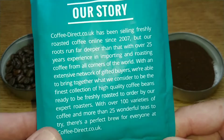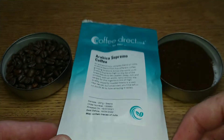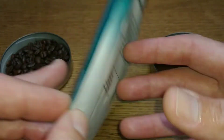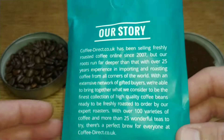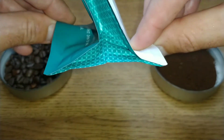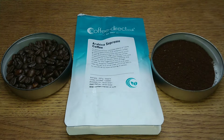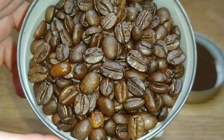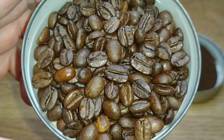On the back it's got their story — it says Coffee Direct has been selling freshly roasted coffee, which is what I've just read from the website, so I won't go through that again. That is it for the pack — really good packaging. It's got a nice resealable top and it's one of those flat pack bags which I find really nice to have in the cupboard.